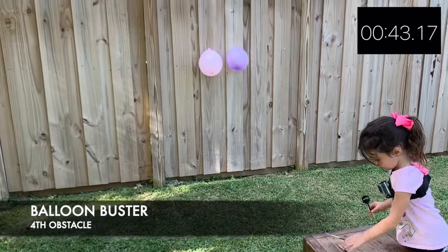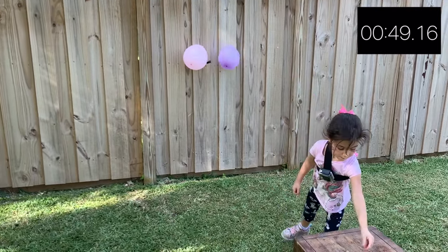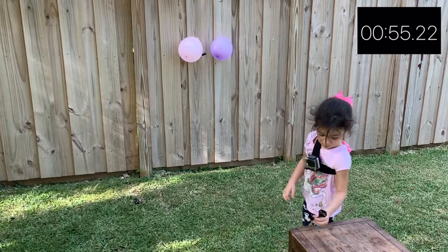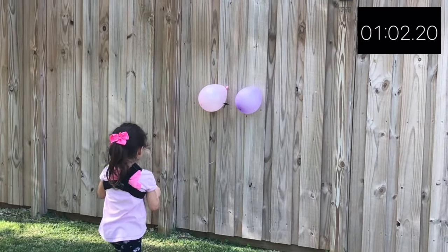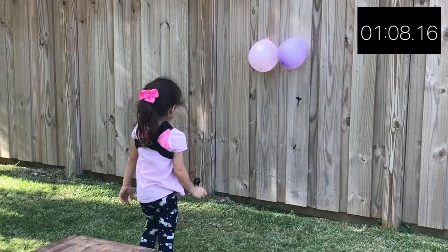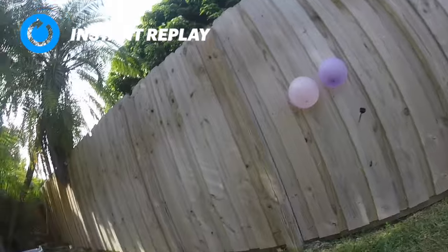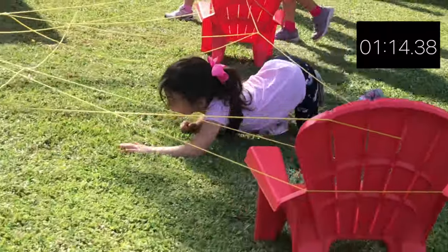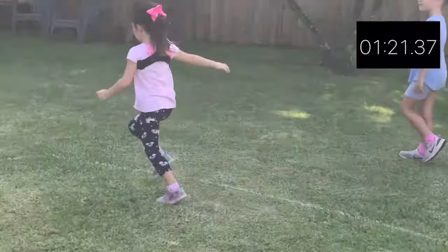And here she is at Balloon Buster. This might be her most difficult event. Her favorite colors are purple and pink, so these may be a factor — she may not want to pop either of them. She is a four-year-old after all. If we know anything about Stella, it's that she never gives up. There it is — success! Here we go to the yarn string crawl. If anybody has an advantage in any event, it's right here for Stella. Or some cats somewhere.